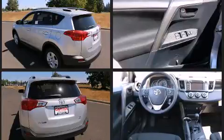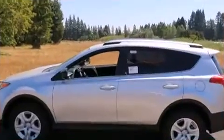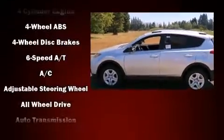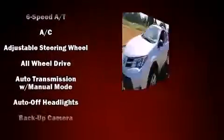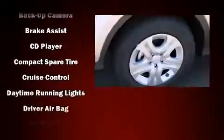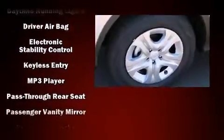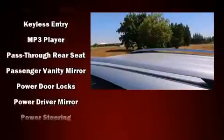a tachometer, a trip computer, an outside temperature display, and power windows. Enjoy your favorite music via the stereo system, which includes a CD player with MP3 capability and six well-positioned speakers.